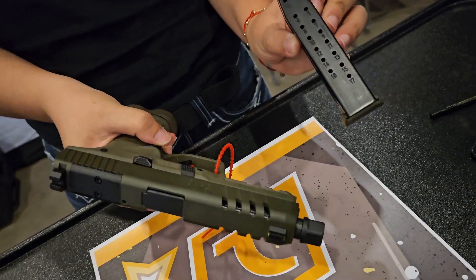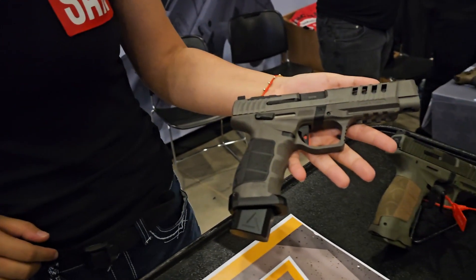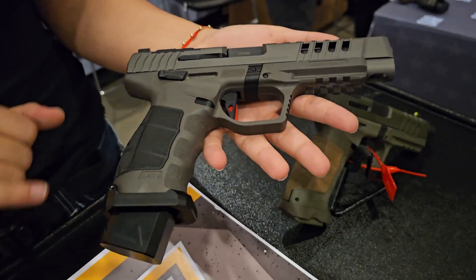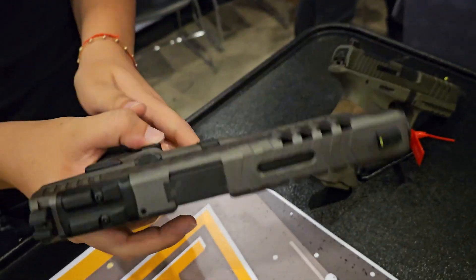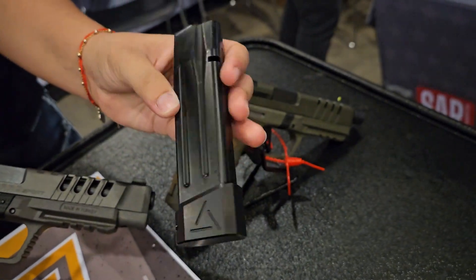This one has 17 but we go up to 21. And then our gen three Sport — we have a Tactical Solutions flared mag well and the extended magazine. Very nice, very sleek, very beautiful.